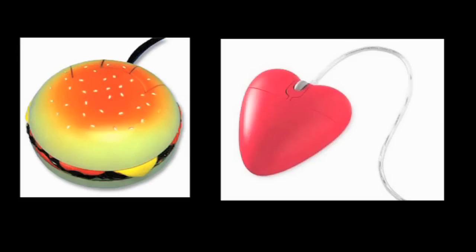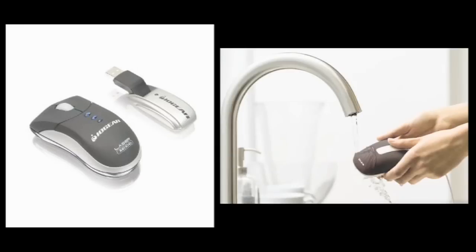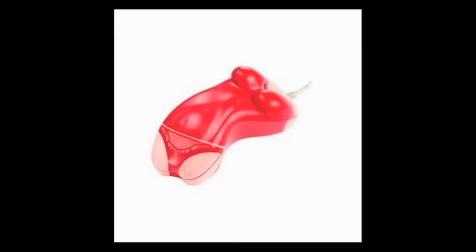But now, let's look at some mice. One's a hamburger, one's a heart, and this one is coated with a material to kill bacteria. But if that's not clean enough for you, get this mouse which can be washed in the sink. Now, some of you may be saying, look Michael, I like my mice dirty. Well, in that case, get this bikini mouse.